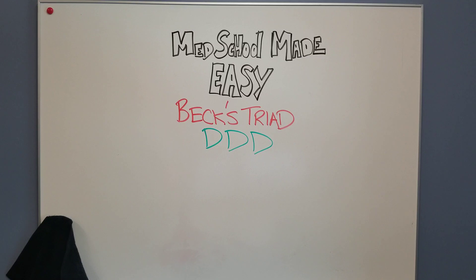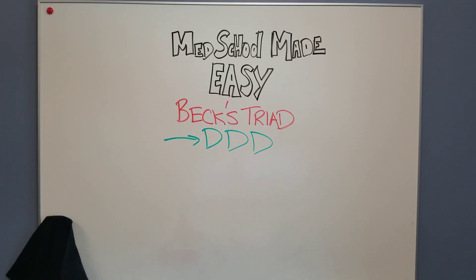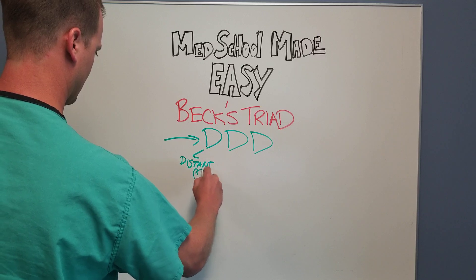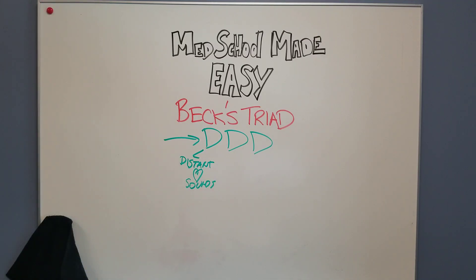So first, the mnemonic. The mnemonic is 'Triple D,' which is easy enough to remember. The first D is distant heart sounds. This is when you're auscultating for rate and rhythm with your stethoscope, and it's really hard for you to hear the heart. It's muffled and they sound distant, as if they're a far ways away. We'll talk about why in a second.